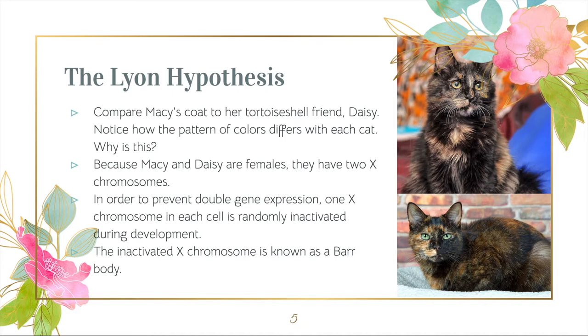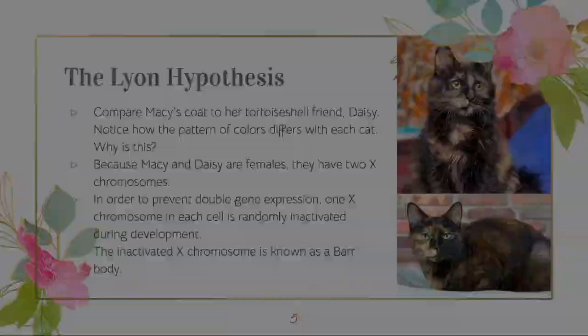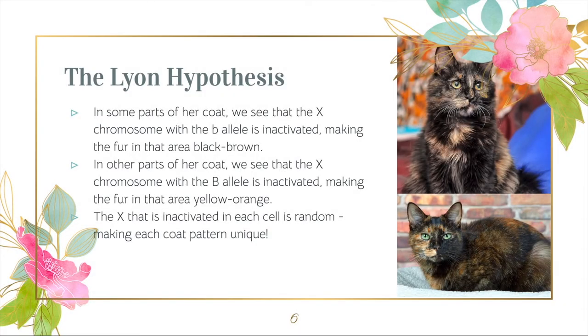Because Macy is a female, she has two X chromosomes. The Lyon hypothesis states that, in order to prevent double gene expression, one X chromosome in each cell is randomly inactivated during development, becoming a Barr body. This explains Macy's unique tortoiseshell pattern.